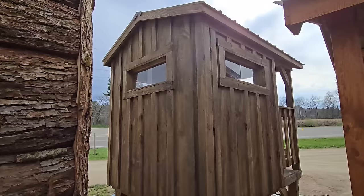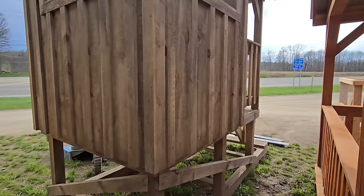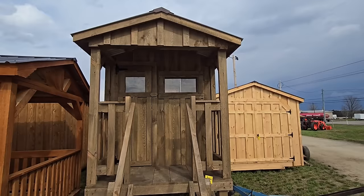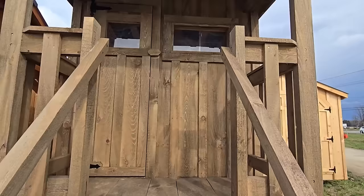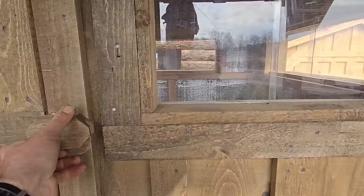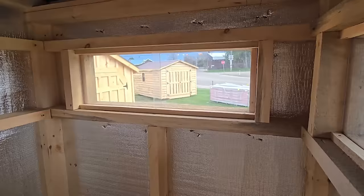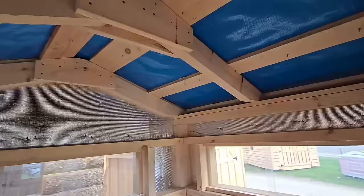There's another one over here — it doesn't have the log siding on it, just regular lumber, but it's got the nice little porch you walk up into. Oh yeah, nice roof. Look inside — it's got the wrap all the way around it with slider windows so you can shoot out of it. That is pretty neat.